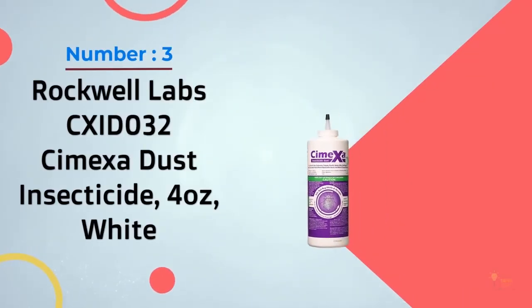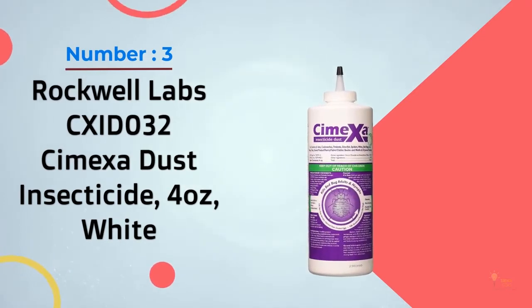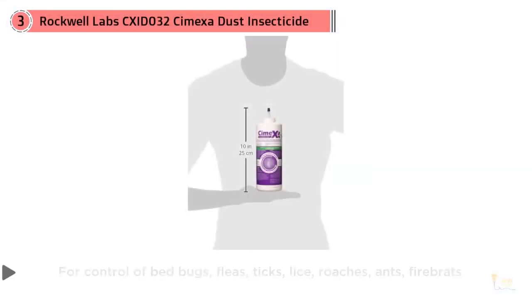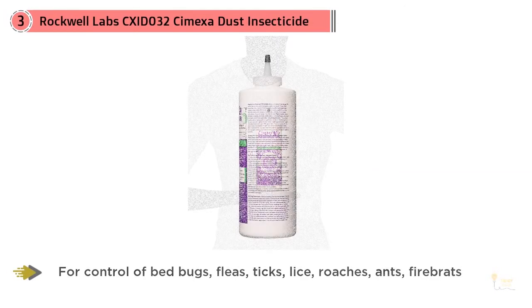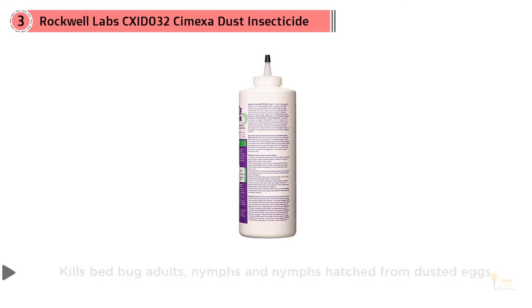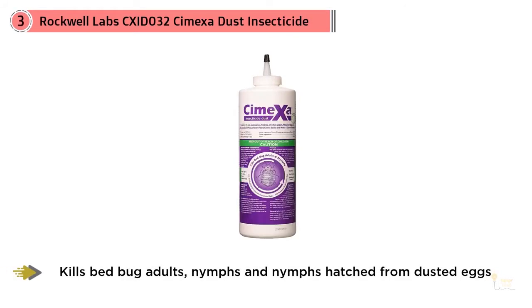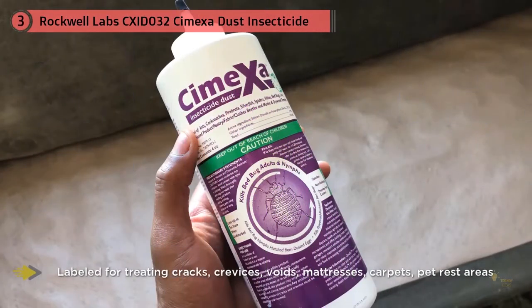Number 3: Rockwell Labs CX-ID-032 Kimexa Dust Insecticide. For bedbug powder that's long-lasting and effective, skip Diatomaceous Earth and go straight for Kimexa Insecticide Dust. Kimexa is a bedbug powder made from a manufactured silica powder, unlike Diatomaceous Earth, which is a naturally occurring substance. Both products work to dry out the exoskeleton of bedbugs, which eventually kills them.